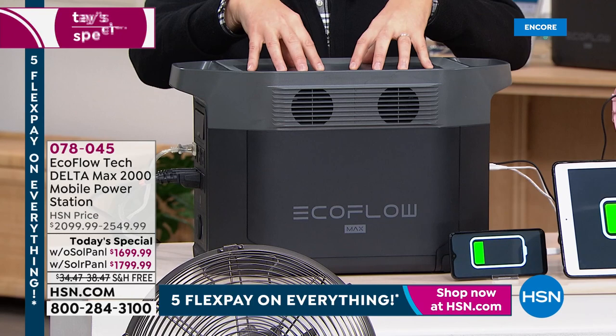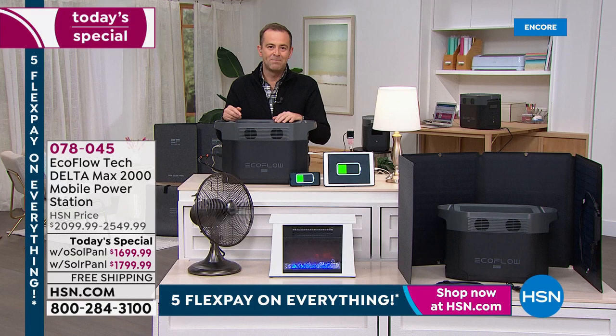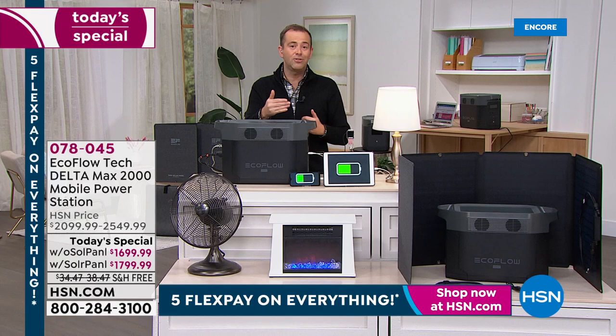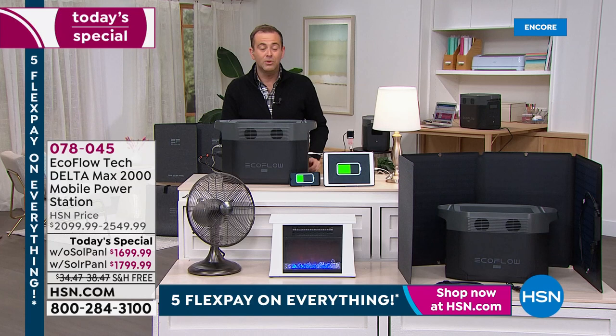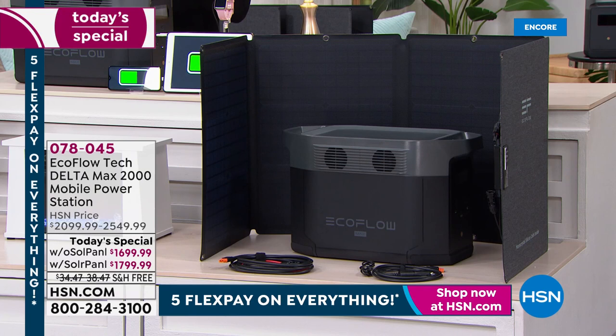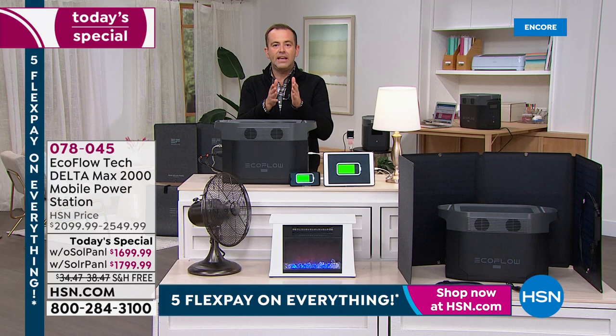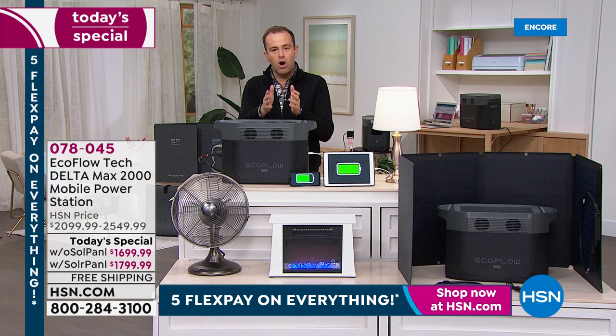Our hearts go out to anyone affected by those crazy winter storms. Here in Florida we're no stranger to natural disasters — it's scary when the lights go out. This is what you're going to do — you'll always have it. On flex pay we spread the lowest prices of the year over five months. Without solar — nearly sold out with only about 200 left — is $340 a month. With solar, the most popular option, is $360 a month.